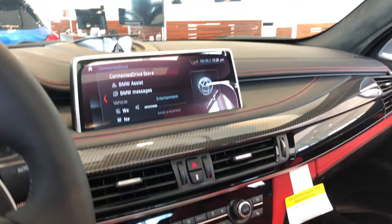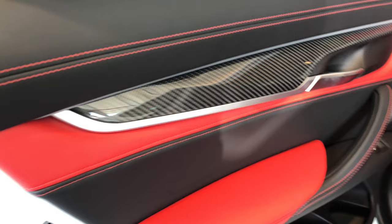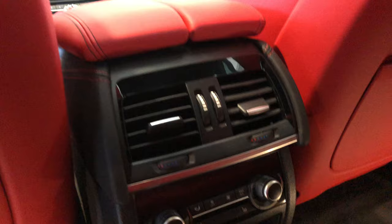In the back you have rear window shades, more carbon fiber, more leather, and its own climate control with heated rear seats.